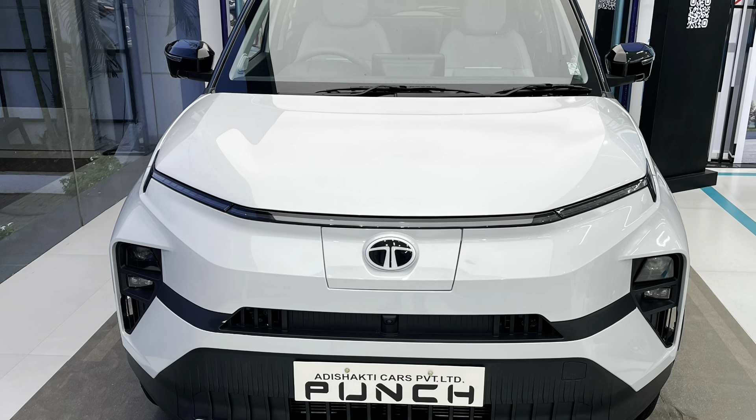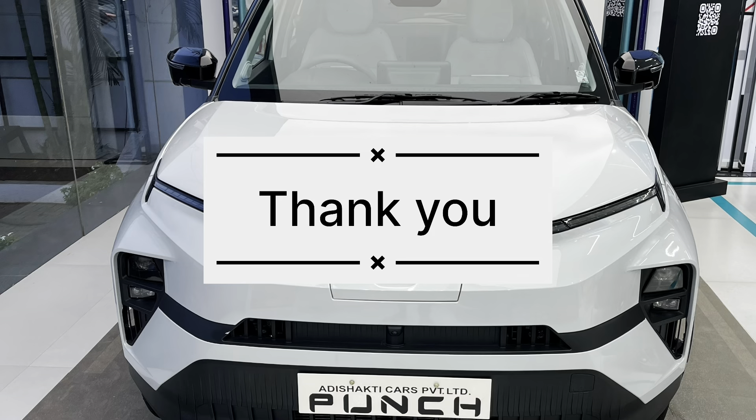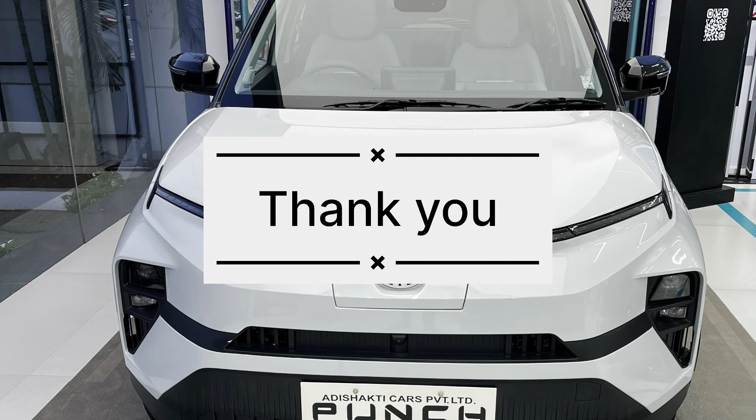That's it for this video. If you like the content, please give it a like and also subscribe to my channel. Thank you. Have a nice day.